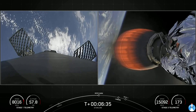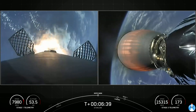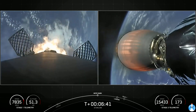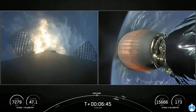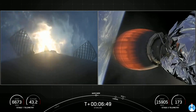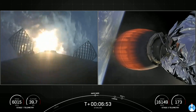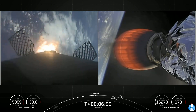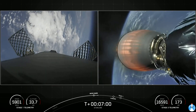Coming up here is entry burn. Keep an eye out on the left-hand side of your screen. Stage one entry burn startup. Stage one FTS is safe. This burn is expected to last about 20 seconds. Stage one entry burn shutdown — successful shutdown of those three Merlin engines.